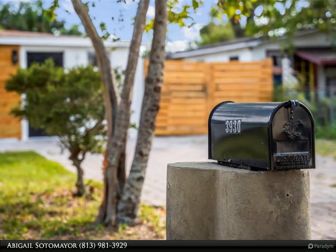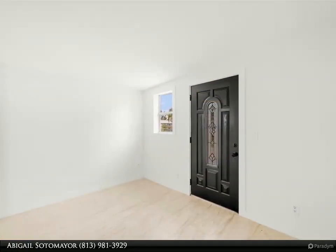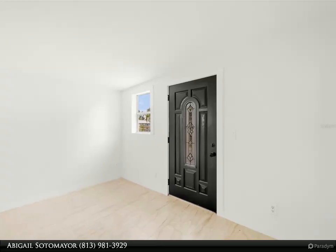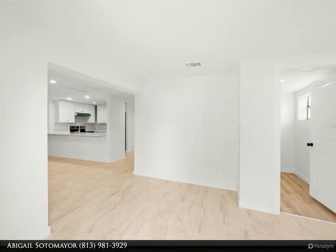Updated bathrooms, brand new tile flooring, and paint. This inviting two bedroom, two bathroom home also includes a versatile den slash office space, perfect for today's lifestyle. The backyard offers mature palms and tropical greenery, complete with a rustic brick pathway.